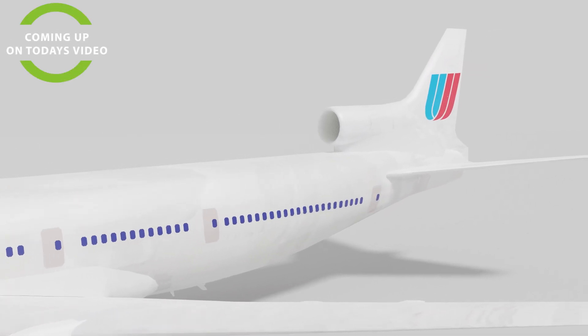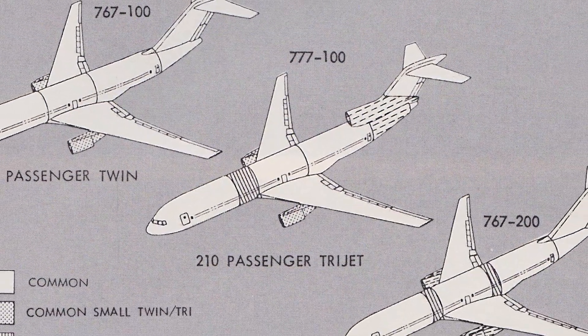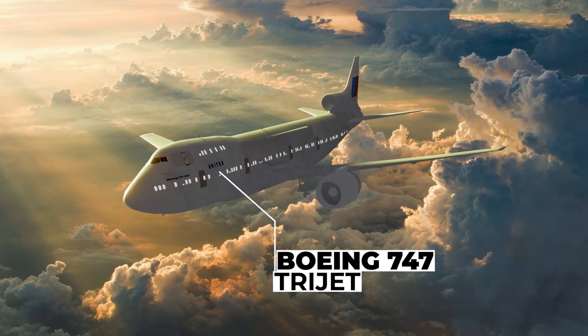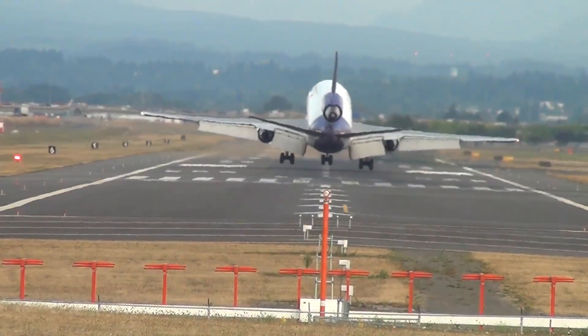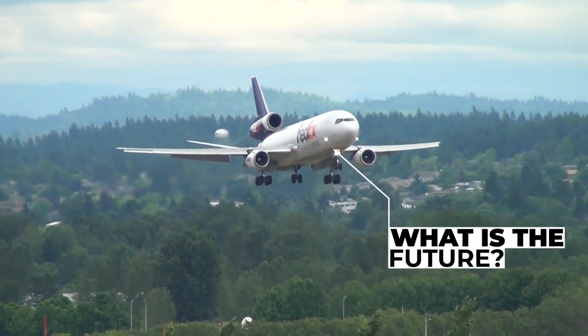In this video, I'll be showing you the Boeing and Airbus experimental never-built trijet aircraft, including a Boeing 747 trijet design. What were these designs, what would they have been like, and what is the future of trijet aircraft?